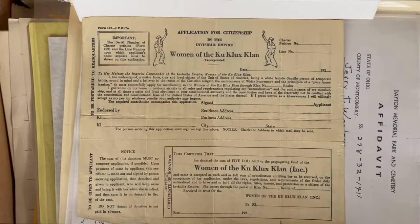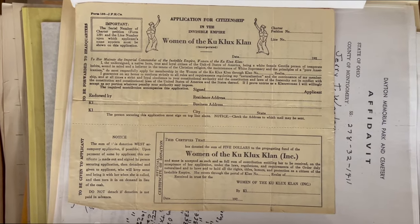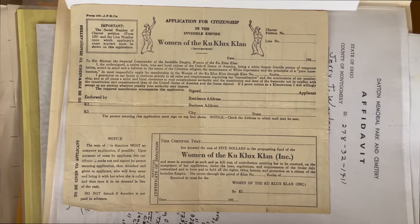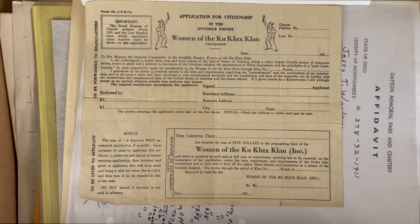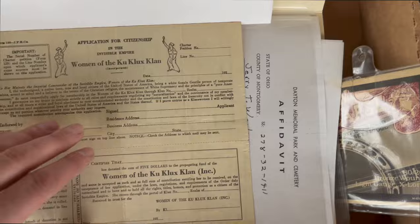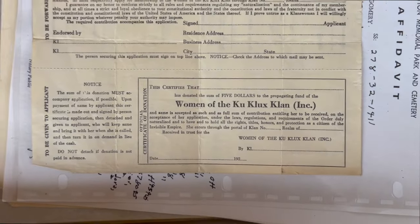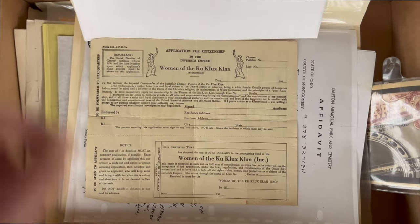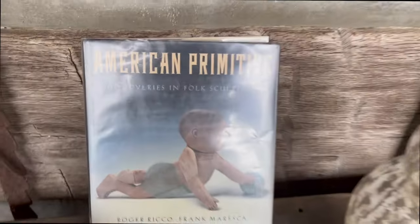KKK application — found a few online for sale. We're not going to sell this; we're going to try to donate it to a museum, maybe the Underground Railroad museum out here. We don't want to sell it or profit off it, and we don't want anyone to buy it who thinks it's cool to have. It's worth preserving because of the history — so we don't forget where we were as a country and hopefully where we're going. Dated 1920, fill-in-the-year application for the KKK. We will be donating this to a museum.